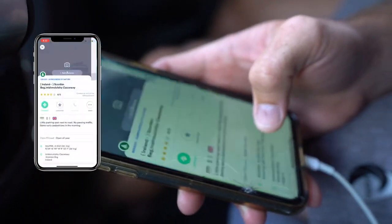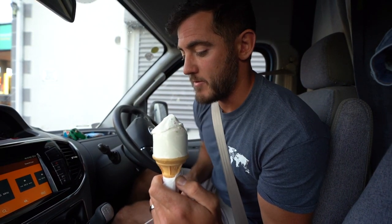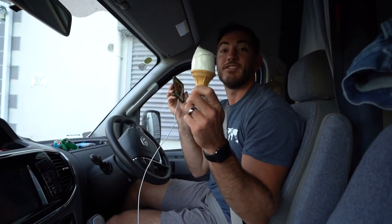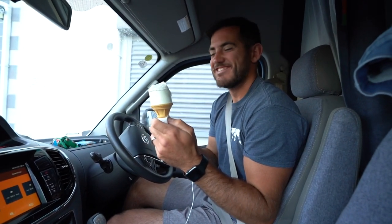Our next tip is for finding places to sleep at night. We use an app called Park4Night — it's basically like the European iOverlander. iOverlander isn't that strong here in Europe, but Park4Night was really good in Norway and it's really good in Ireland. We're going to use it right now to find our next camping spot, which apparently has water views. Luckily our camper has Apple CarPlay, because it would be pretty difficult to hold the GPS and drive manually.